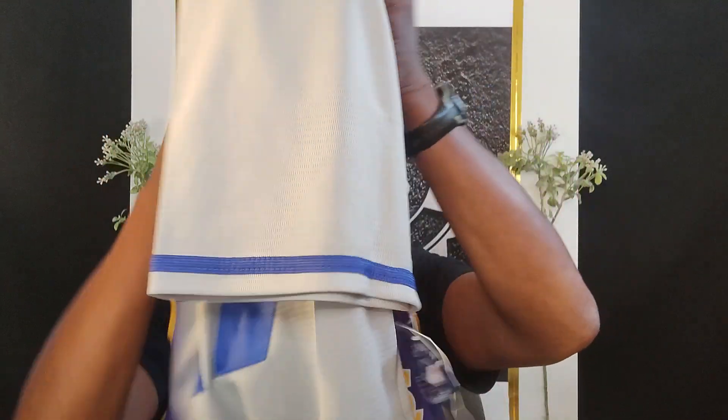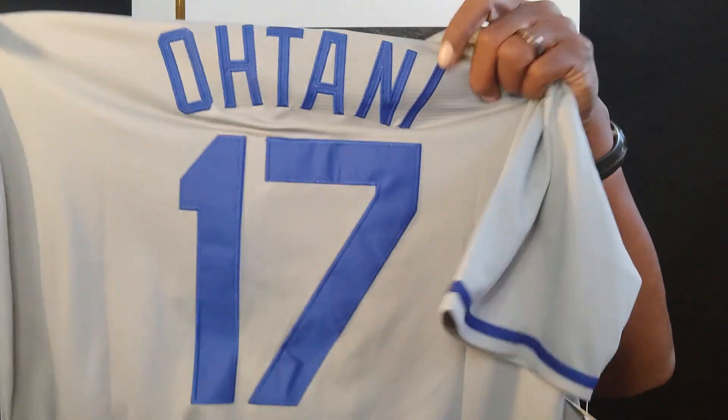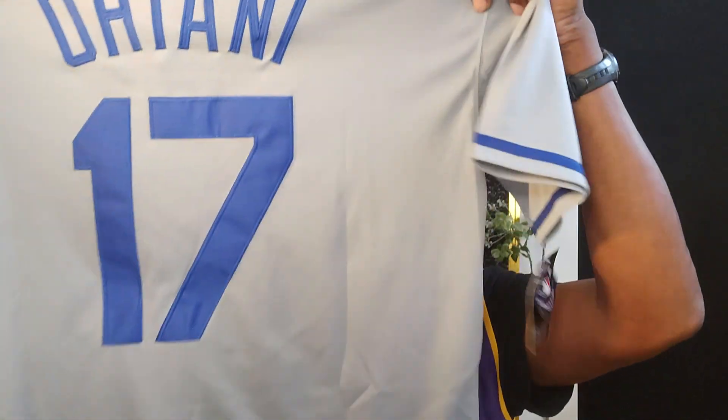I bet nobody's got this jersey yet. That is Shohei Ohtani — if I said it right, and if I messed it up I apologize, I'm just trying to get all this stuff straight. Number 17 with the Los Angeles Dodgers. Okay, there you have it.